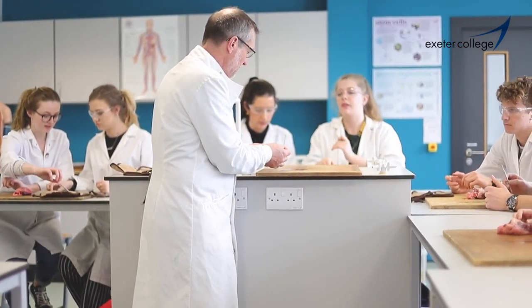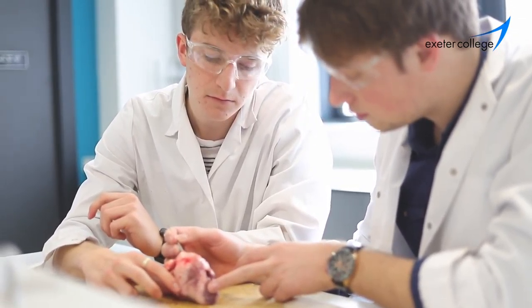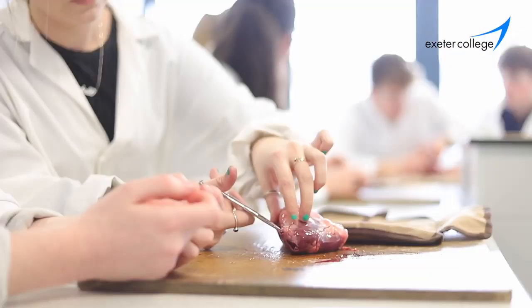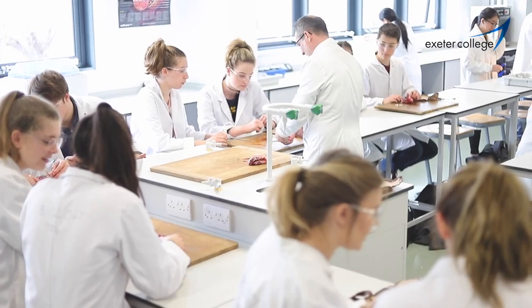The new maths and science centre has provided us with fantastic facilities for teaching biology. We have behind me a biology-specific laboratory. I teach in here predominantly all the time, so the students become very familiar with the resources that we have. We're standing here in the preparation room, which is adjacent to both laboratories, so it makes technical help and resources freely available all the time.